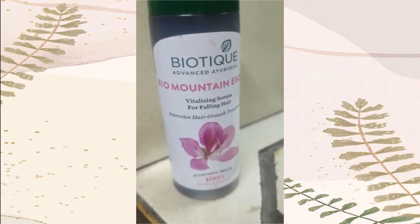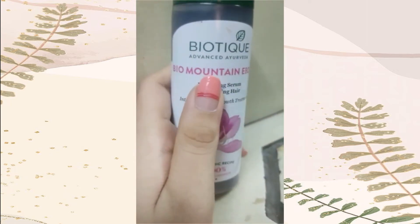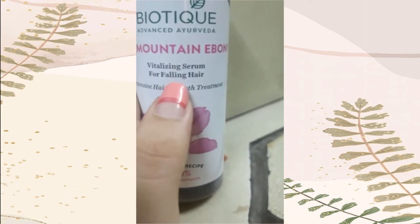Hey guys, welcome back to my channel. Today the product which I am bringing for all of you, the review I am bringing is on Biotique Advanced Ayurveda Bio Mountain Ebony Vitalizing Serum for Falling Hair.